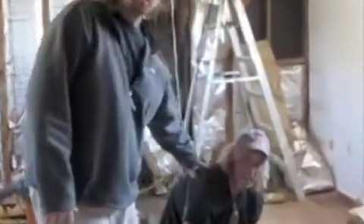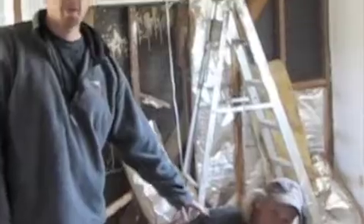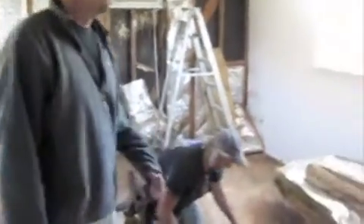This is Eddie — Fast Eddie — one of our fastest framers in Southern California. He's actually framing up a wall right now.